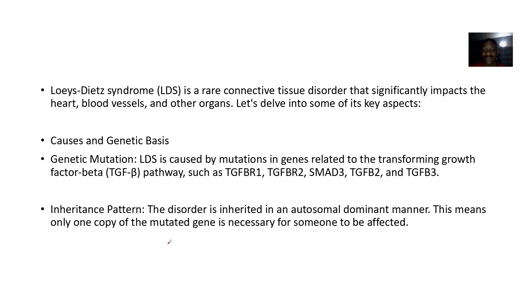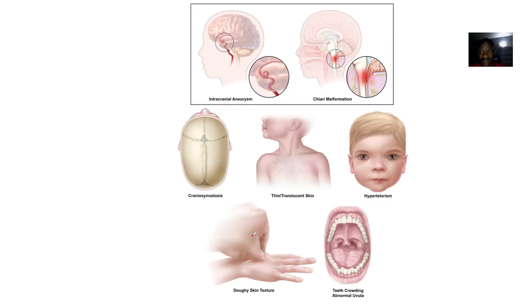The inheritance pattern is autosomal dominant, meaning that even if you inherit just one copy of the bad gene, you will be affected. Additional features include intracranial aneurysm, Chiari malformation, translucent skin, doughy skin texture, and teeth crowding. Hypotelorism is also seen.